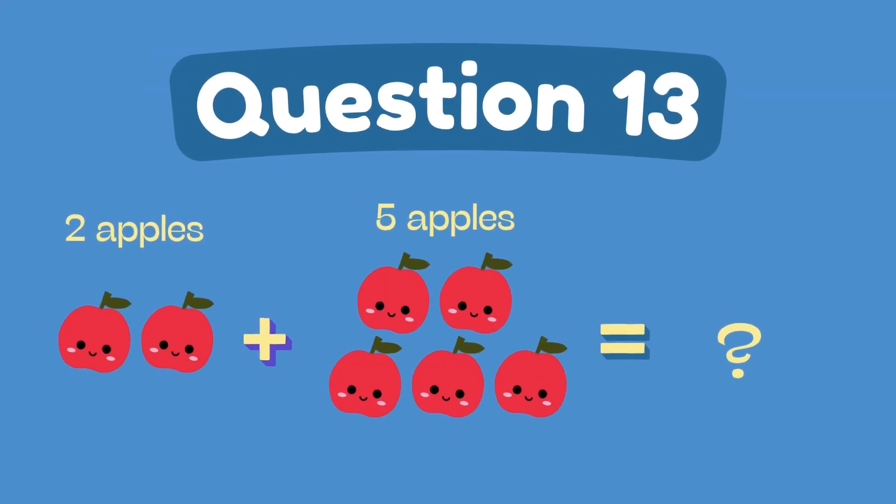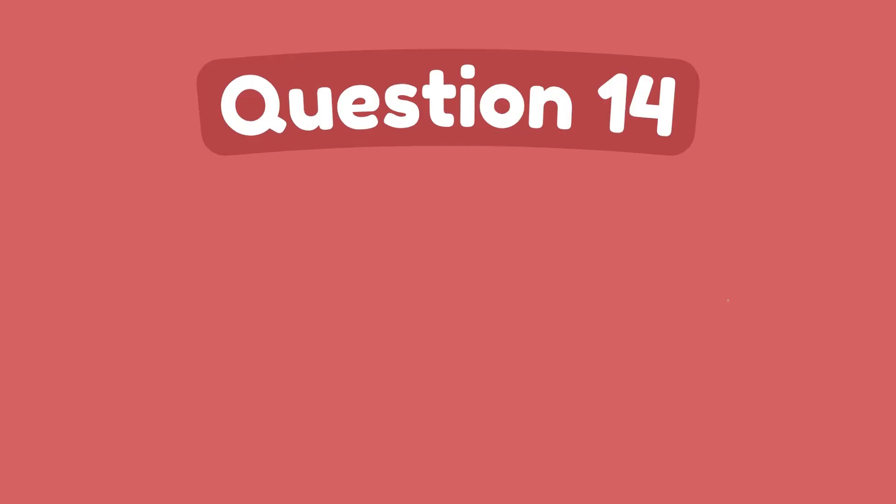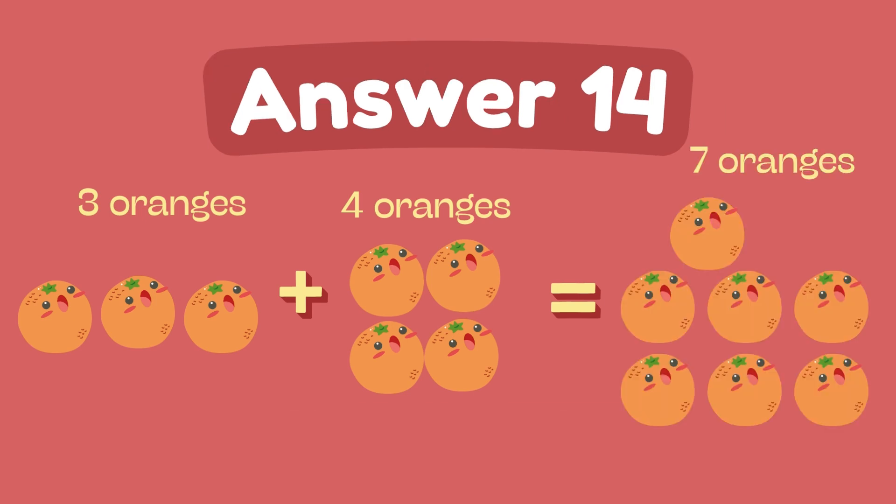What is 2 plus 5? The answer is 7. What is 3 plus 4? The answer is 7.